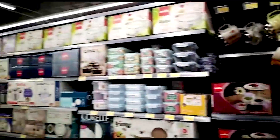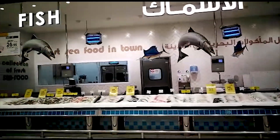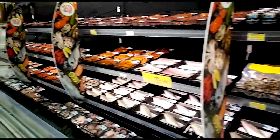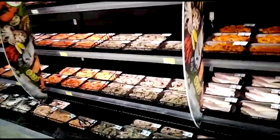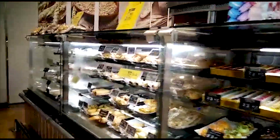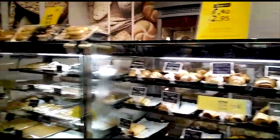Now we are at the fish department. There is a variety of fish here. There are also all chicken varieties here. We are here at the bakery. These are 2.95 riyals — a variety of donuts and biscuits.